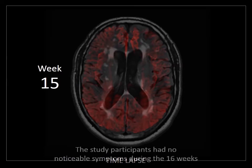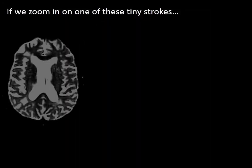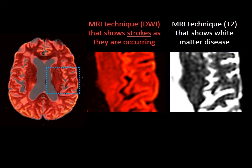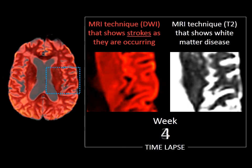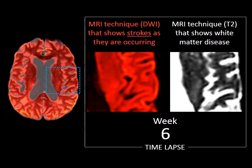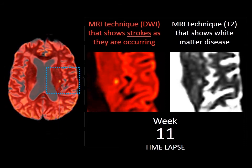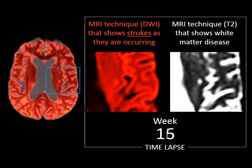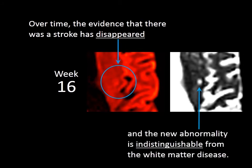Week 15's MRI is shown. The study participant had no noticeable symptoms during the 16 weeks. If we zoom in on one of these tiny strokes, two close-ups are shown: one is a DWI scan showing strokes as they are occurring; the other uses the MRI technique T2, which shows white matter disease. A time-lapse from week 1 to 15 shows tiny strokes appearing during week 10. Then, in transition to week 16, the tiny strokes slowly disappear on the DWI scan. Over time, the evidence that there was a stroke has disappeared, and the new abnormality is indistinguishable from the white matter disease on the T2 scan.